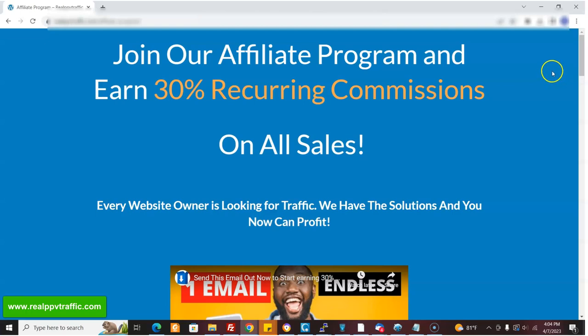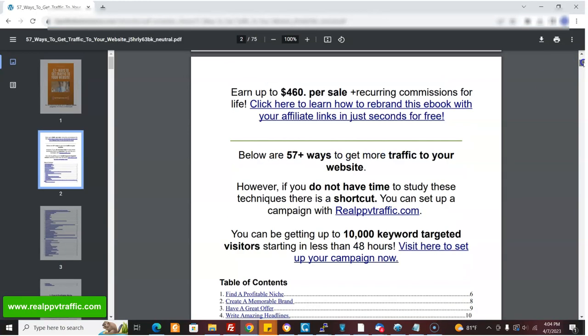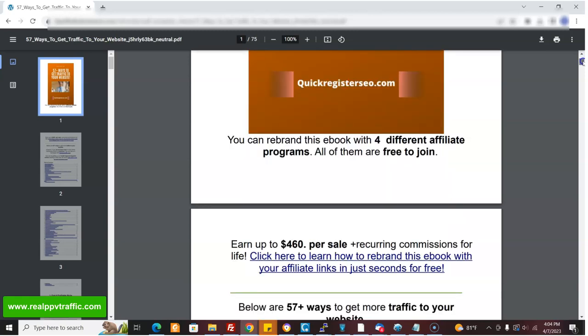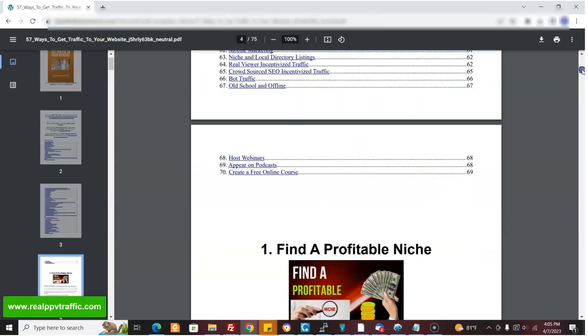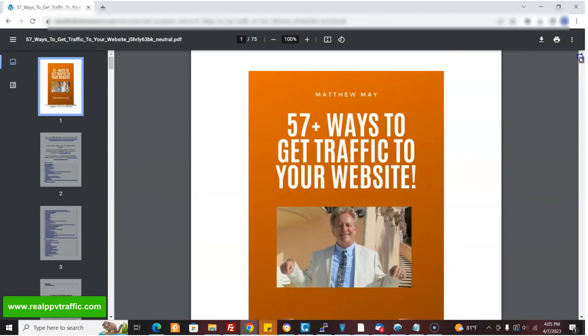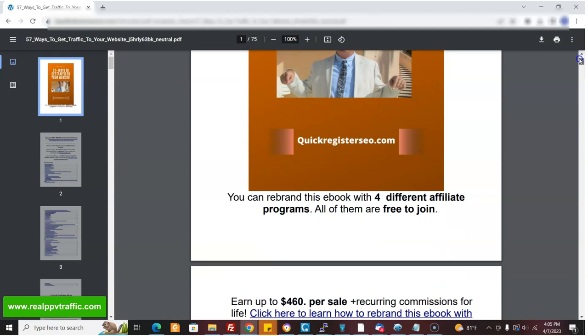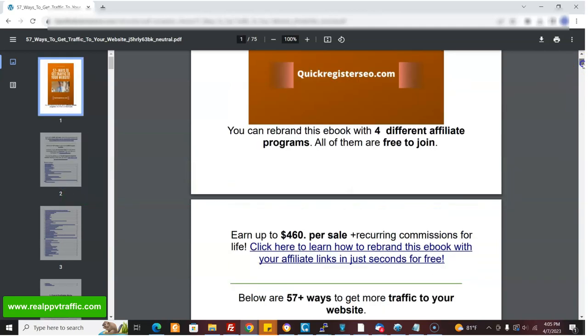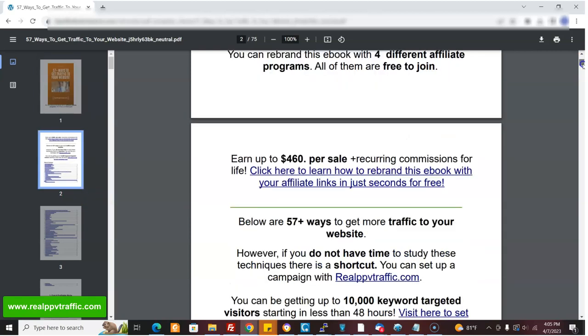I wrote this ebook — a ridiculous amount of ideas on how to get traffic to your website. 57-plus ways to get traffic to your website, and I put even more than 57. There's no way you could not get traffic to your website if you do everything here. Look at the table of contents — this is a huge ebook, it took me forever to write. The good thing about this ebook is it's rebrandable. You can rebrand it with your affiliate links — actually to three programs.